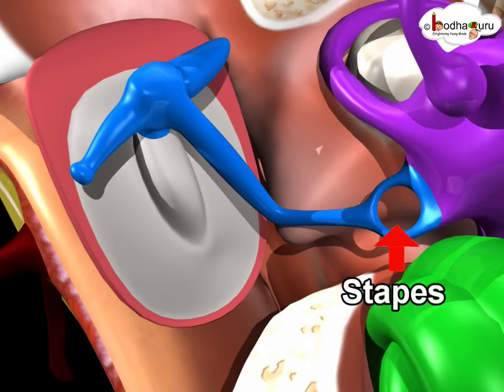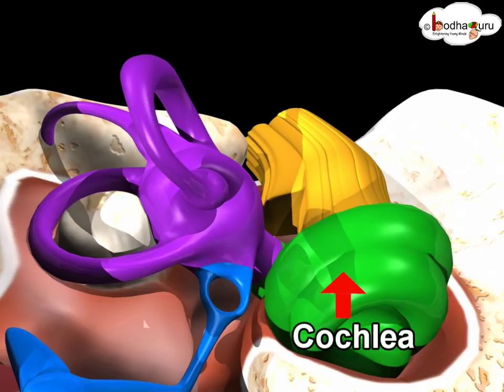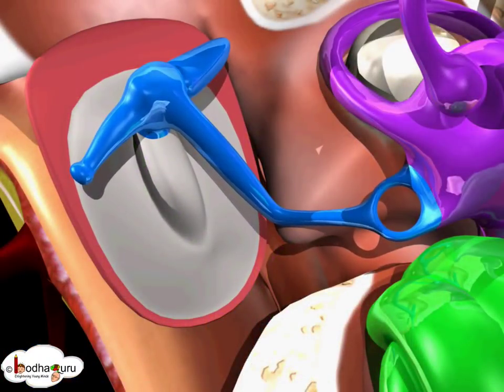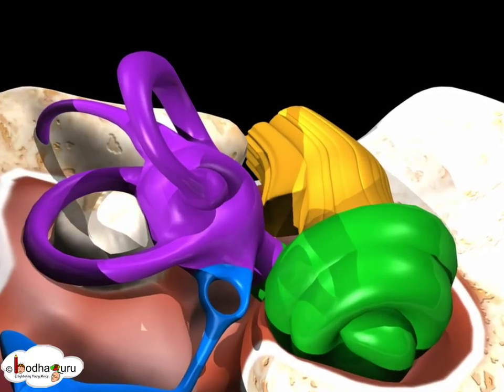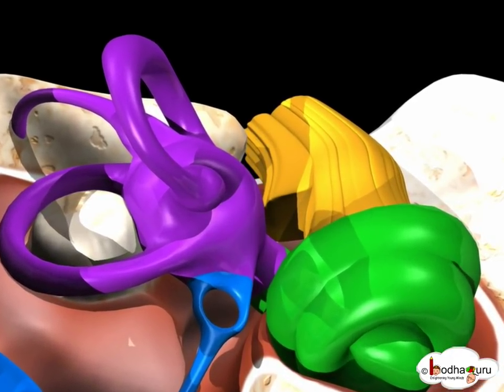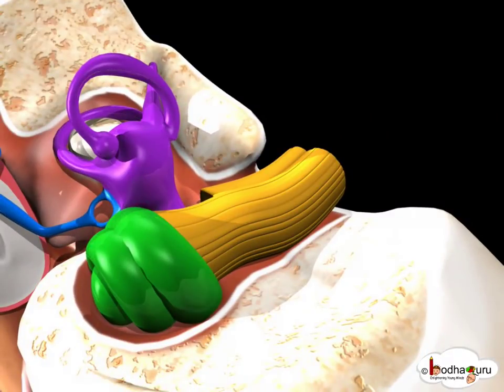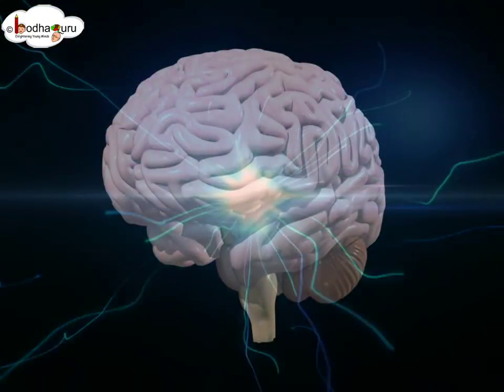Stapes, the smallest bone of the body, is connected to the cochlea, which looks like the shell of a small snail with two and a half turns. As stapes moves, it creates waves in the fluid inside the cochlea, and this energy turns into electrical signals through hair cells, which are connected to the auditory nerves that carry the impulses to the brain.